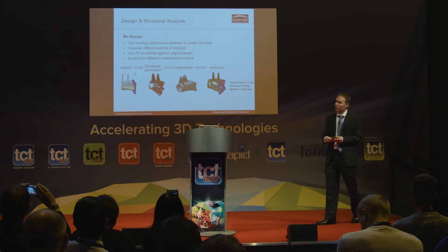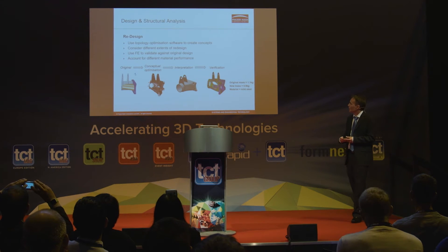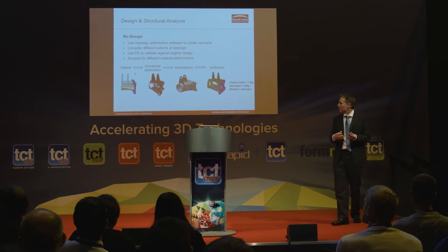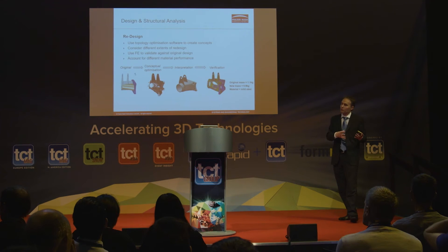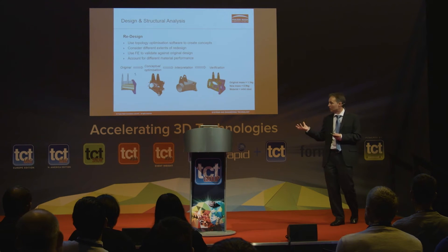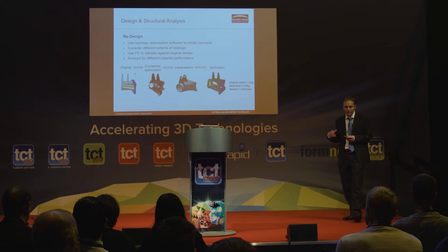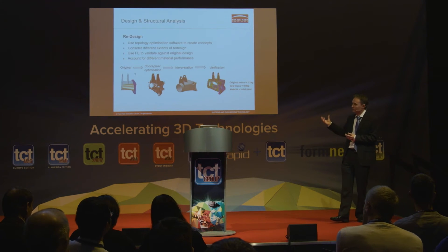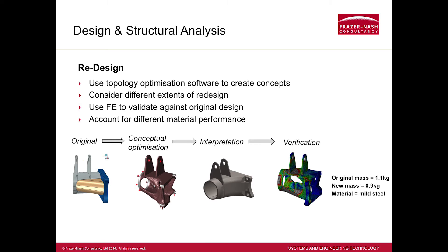Taking the next step of the redesign: topology optimisation is an area that really lends itself to additive manufacture. The concept is that you use an analysis method to determine where best to put a certain amount of material to achieve a given strength, achieving the lowest weight for a given strength. The other advantage of using the numerical method over a conventional design approach is it's not influenced by prior knowledge — it's a totally neutral approach and may create new ideas. We weren't trying to get to the final product from the numerical simulation; we were just trying to generate ideas.